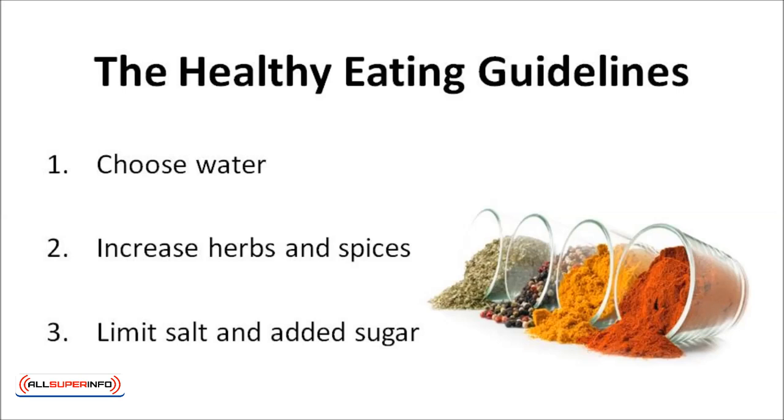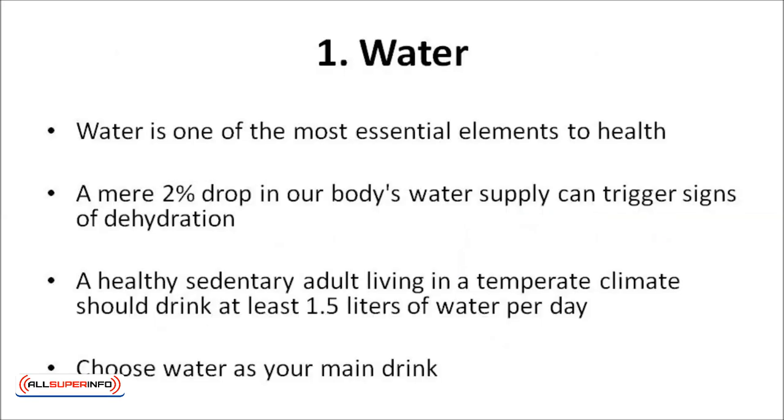Healthy Eating Guidelines: how do you link them together? 1. Choose water. 2. Increase herbs and spices. 3. Limit your salt and added sugar. 4. Limit sodium. 5. Limit added sugar. Water is one of the most essential elements to health. A mere 2% drop in our body's water supply can trigger signs of dehydration. A healthy, sedentary adult living in a temperate climate should drink at least 1.5 liters of water per day. This level of water intake balances water loss and helps in keeping the body properly hydrated. Therefore, choose water as your main drink and avoid sugary options like soft drinks, sports drinks, and energy drinks.